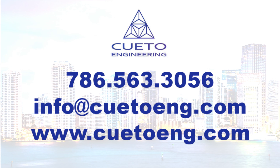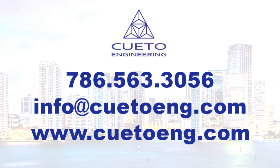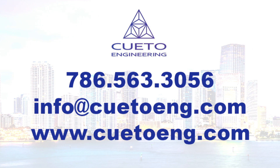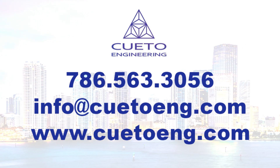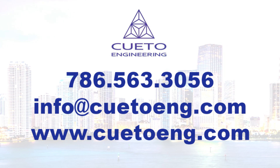Feel free to give us a call at 786-563-3056 or email us at info@cuetoeng.com. You can also find out more information on our website at cuetoeng.com. We look forward to working with you in the recertification of your building and helping you through this entire process.